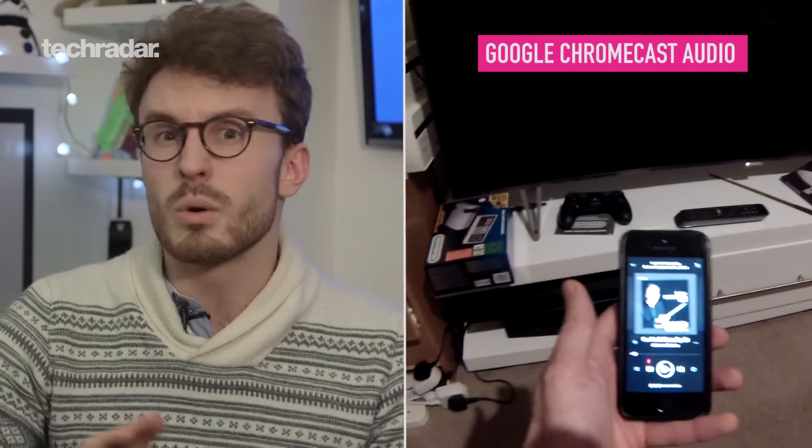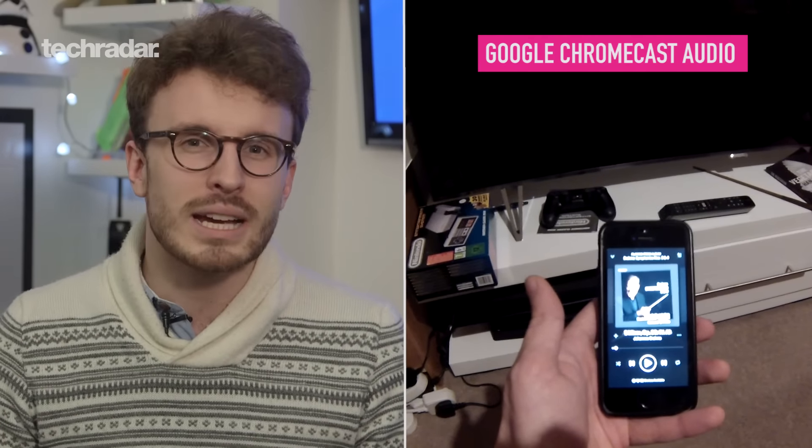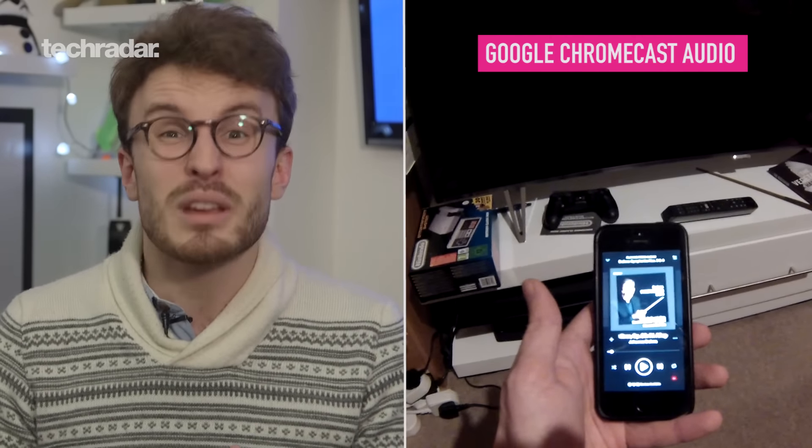The first one on my list of tech gifts for tech people is the Chromecast Audio. The Chromecast Audio is the little sibling of the normal Chromecast, which you plug into TVs to stream video. The Chromecast Audio, as its name implies, is an audio streaming device. You plug it into the back of a stereo and use it to stream services like Spotify, Tidal, Deezer, and Google Play Music. It can output analog or digital audio, making it compatible with a wide range of devices. It's only 30 quid, and it's a lovely little stocking filler.